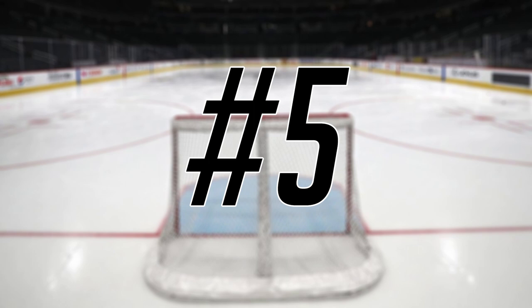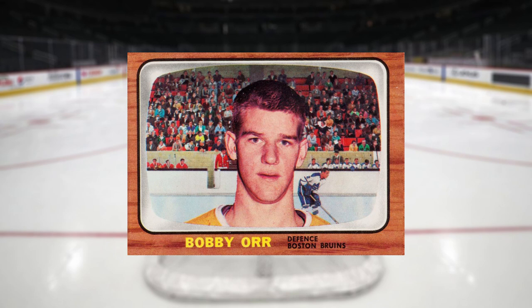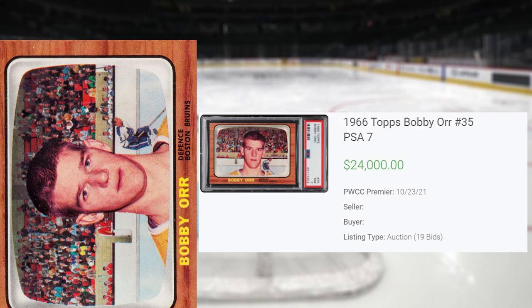We get another classic vintage Topps rookie card to kick off the top 5, with this 1966 Topps Bobby Orr, card number 35. This was a PSA 7, which is a pop of 112, with a total of 49 copies graded higher, including a pop of 1 PSA 9 for the highest graded copy. This 1966 Topps PSA 7 received 19 bids at the PWCC Premier Auction on October 23rd, and sold for $24,000 even. This is the record sale of this Bobby Orr in a PSA 7, surpassing the previous record sale by $1,100, that took place back in June of 2021.